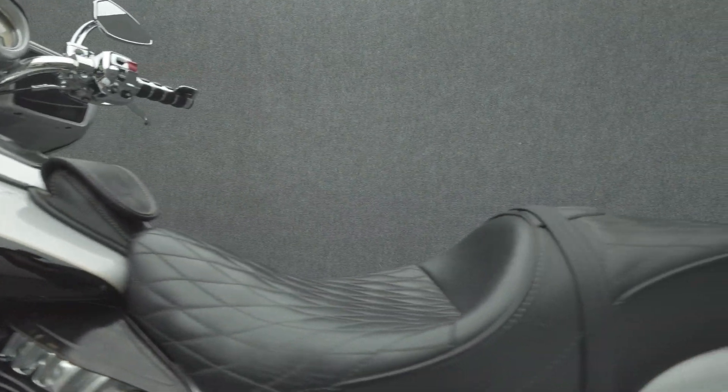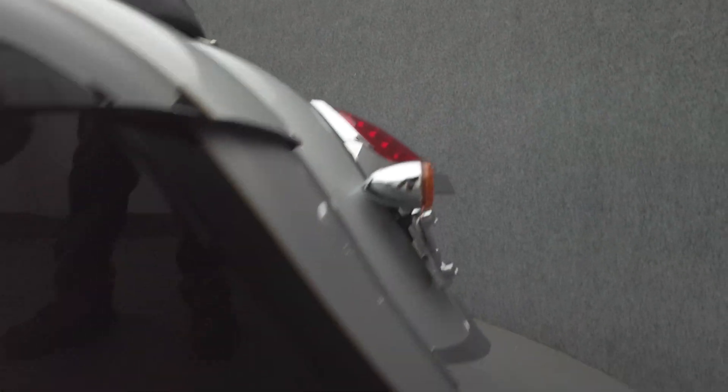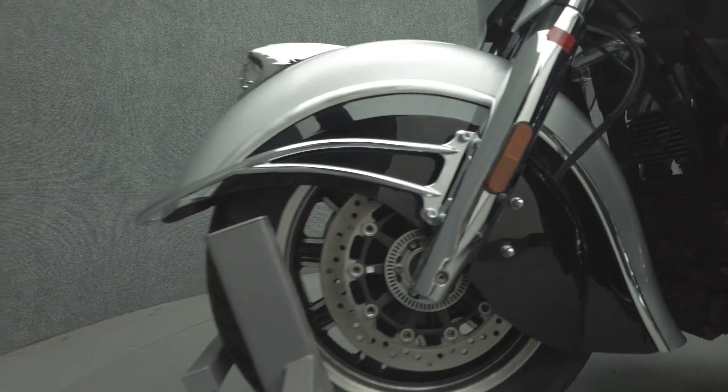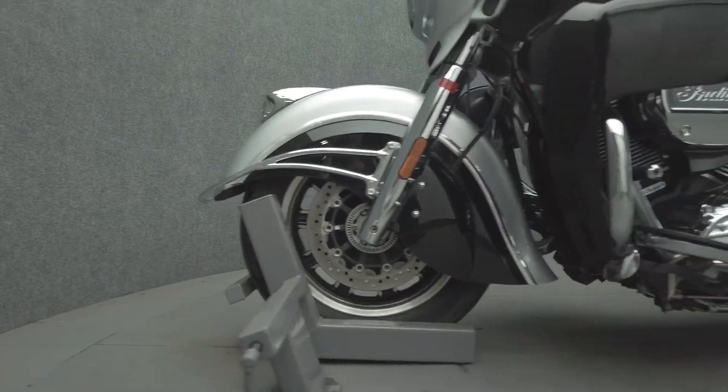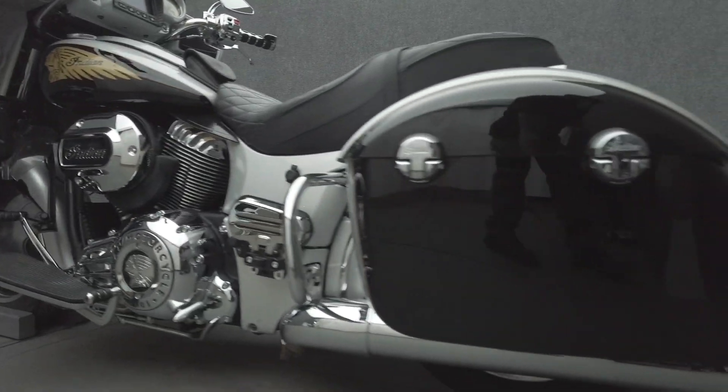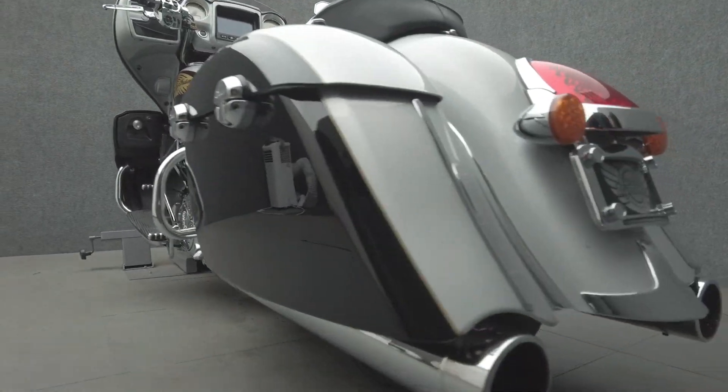The Chieftain's looks are timeless, but only superficially vintage, boasting modern power, spacious storage, and weather protection to thrive on the open road. Powered by a 111 Thunderstroke V-Twin motor, the Chieftain puts 119 foot-pounds of low-end torque through a six-speed transmission. It weighs in at 818 pounds and has a 26-inch seat height.